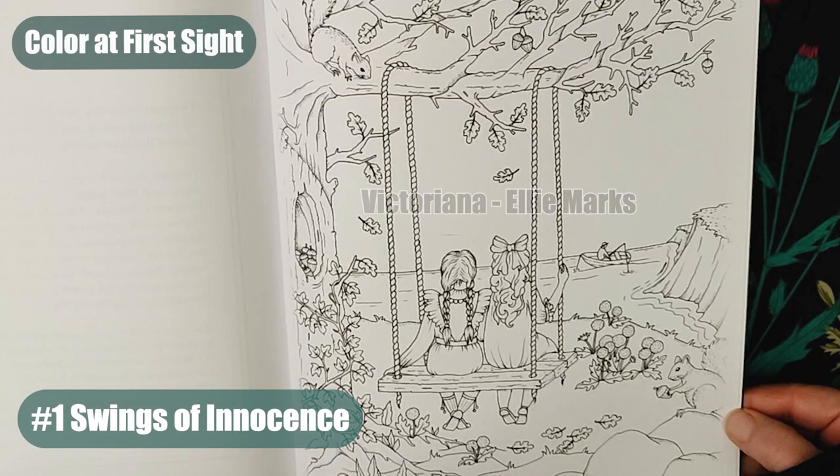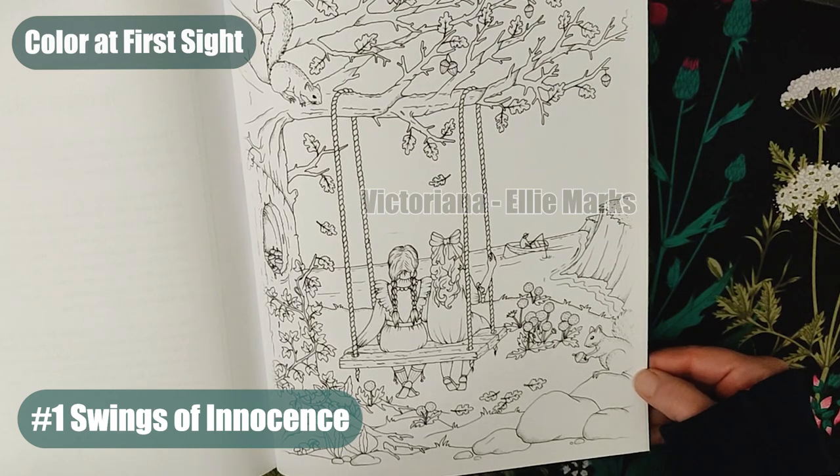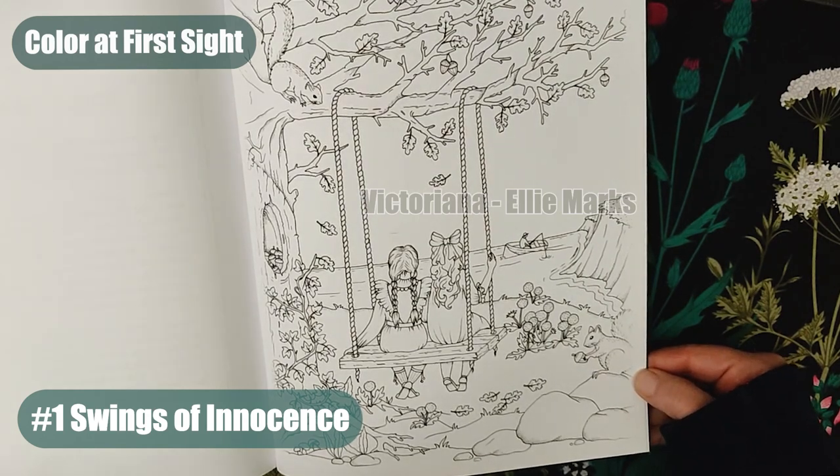Number one: Swings of Innocence. Two young girls that resemble Anne of Green Gables and her best friend Diana are sitting in a swing, reviving the charms of simple times. A lovely reminder of friendship — those two will be my inspiration when I color this page.